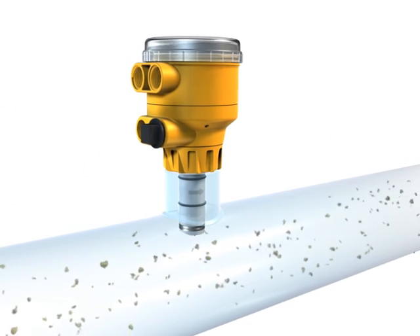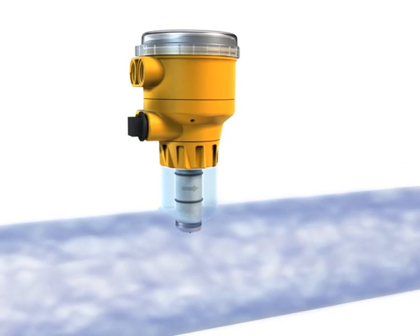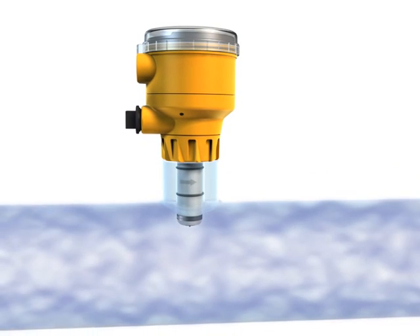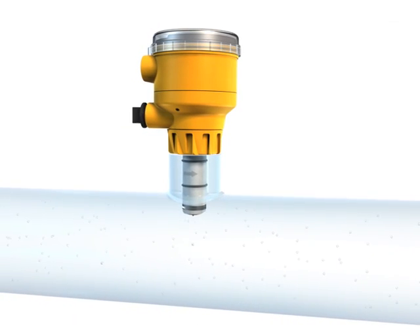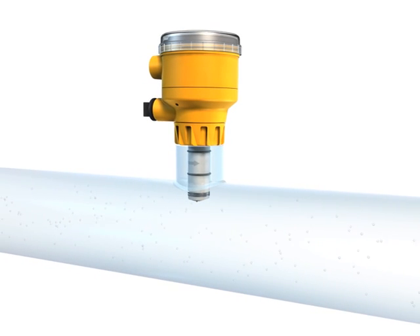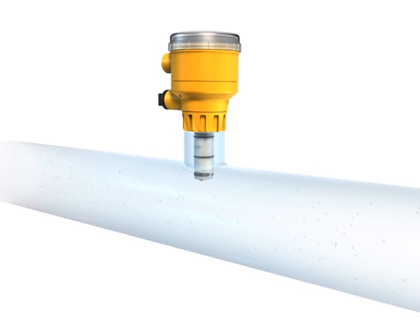Since there are no moving parts, these sensors are ideal for reliable measurement in dirty or high-solid liquids. They are offered in a variety of wetted materials so they can be used in a wide range of liquids flowing in metal or plastic pipes. The sensor installs easily into standard Signet flow fittings.